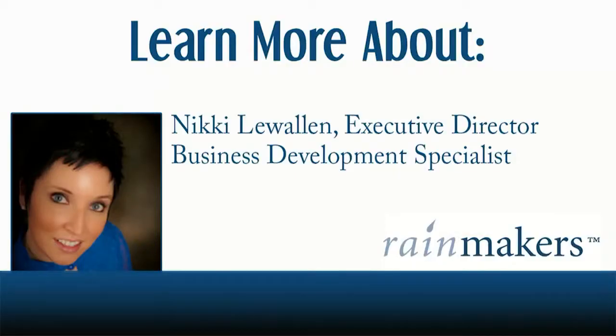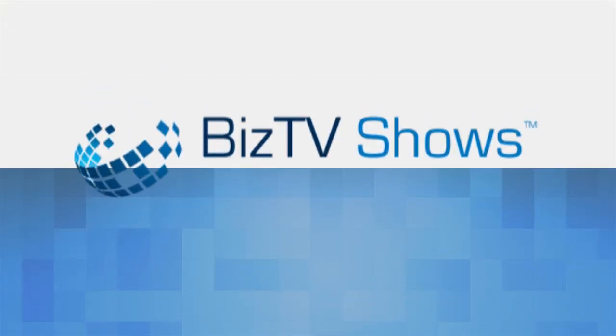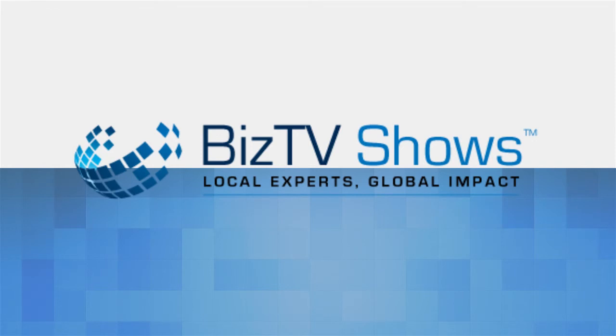My challenge for you is: if you have one of those profiles without a picture or it's kind of boring — you're not boring, so don't make your LinkedIn profile look that way. Really polish it up. It starts with just a couple of key things we mentioned today in this video, so have fun with it. Thank you for watching this episode of Be a Business Development Rockstar with Nikki Llewellyn. For more great information, visit the Rainmakers website at GoRainmakers.com. Also browse the other shows found right here at Toledo Biz TV Shows.